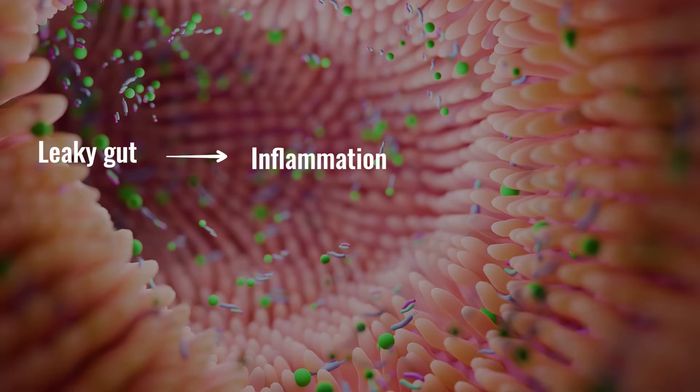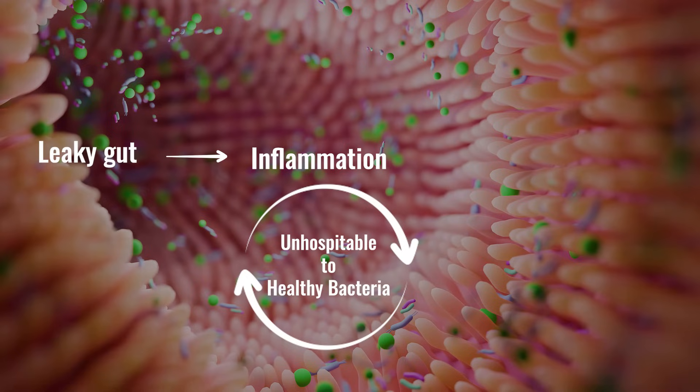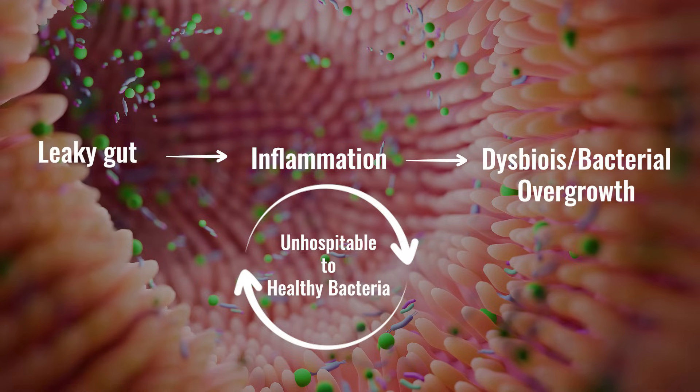What tends to happen is there's this interconnected web where leaky gut leads to inflammation. Inflammation is inhospitable to healthy bacteria, leading to imbalances — whether that be dysbiosis or bacterial overgrowth. When this occurs, you can have excessive fermentation, where bacteria over-ferment food, causing increased gas, pressure, and pain. The inflammation also makes someone more sensitive to gas and pressure. It has also been demonstrated that inflammation occurring in leaky gut can alter your motility.